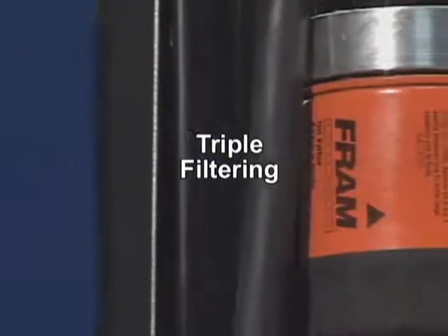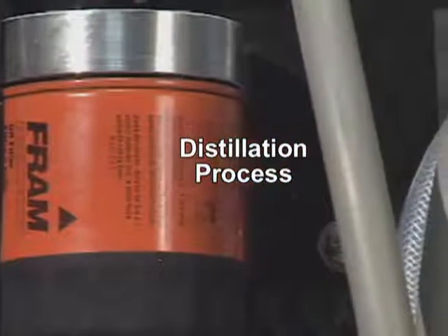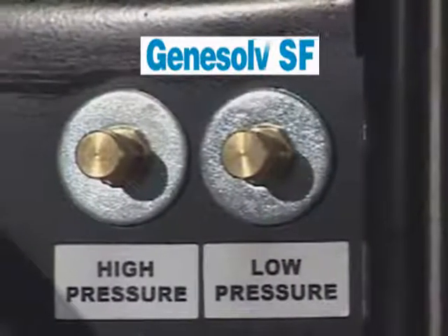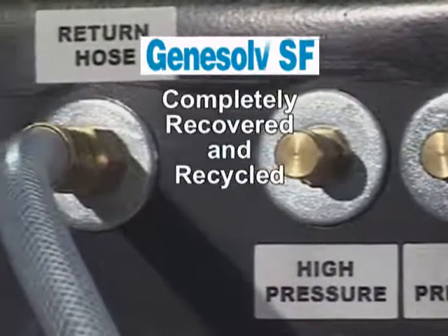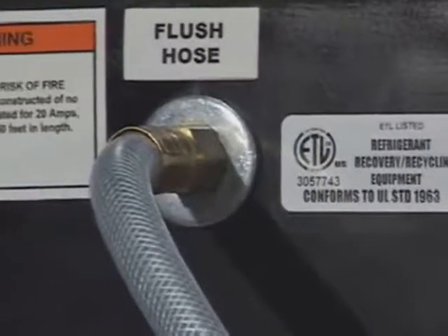Triple filtering removes debris particles and the distillation process separates out the waste oils, which are expelled into the capture bottle at the end of the automated flushing process. Genesolve SF is completely recovered and recycled for use over and over again.